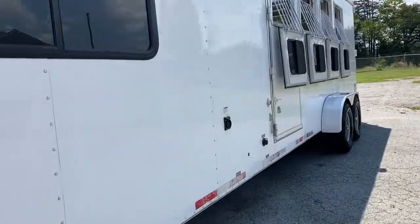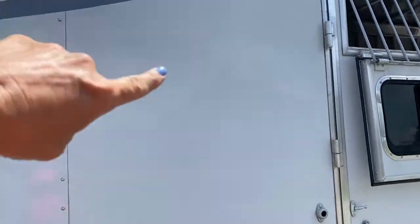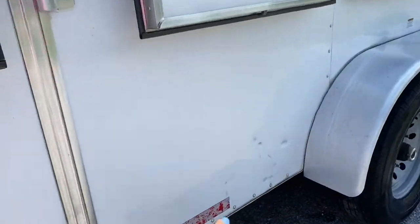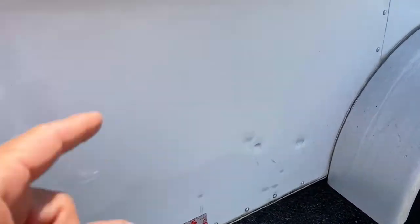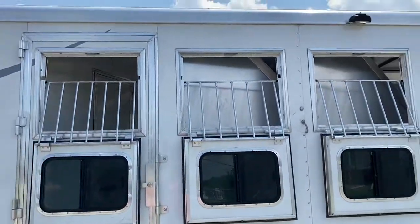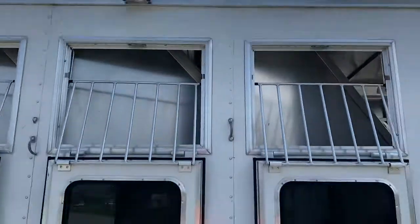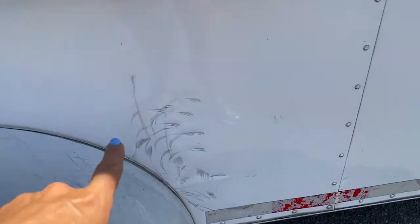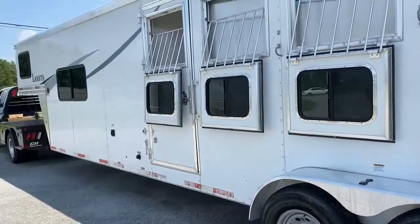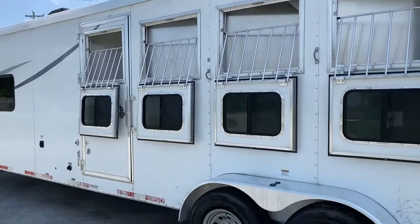There is some scratching on this trailer, on the sheeting. There are a few little dent scratches here, a few here, and a few at the bottom. There are also a few scratches where the horses have been tied on the side of the trailer. Basically cosmetic damage — no structural issues whatsoever.